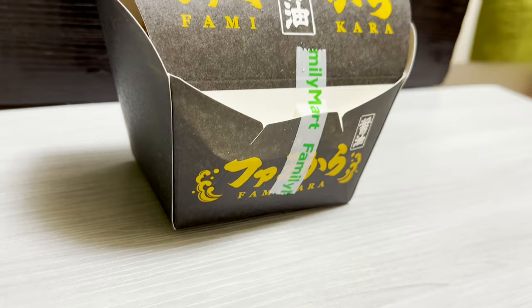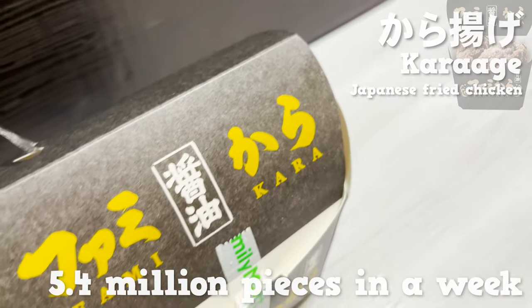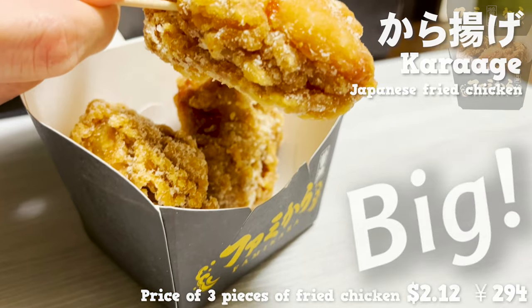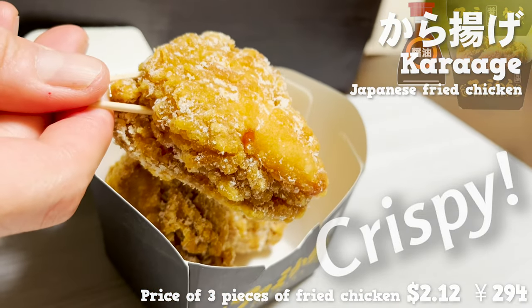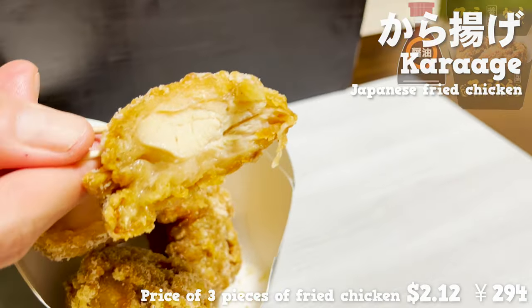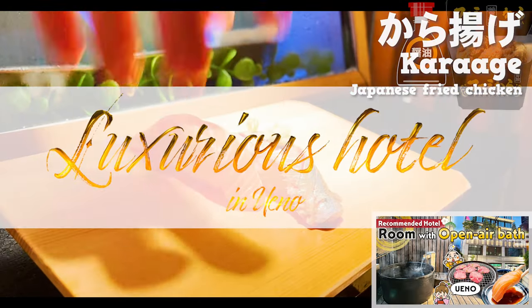Next up is the karaage, released in May 2022. It is a very popular product that sold 5.4 million units in a week after its release. Let's open it. It's a big karaage. The batter is crispy and smells good like soy sauce. The thigh is juicy and soaked in the soy sauce flavor. I can't believe I bought it at a convenience store. I actually ate it while shooting the hotel in Ueno video that was released the other day.